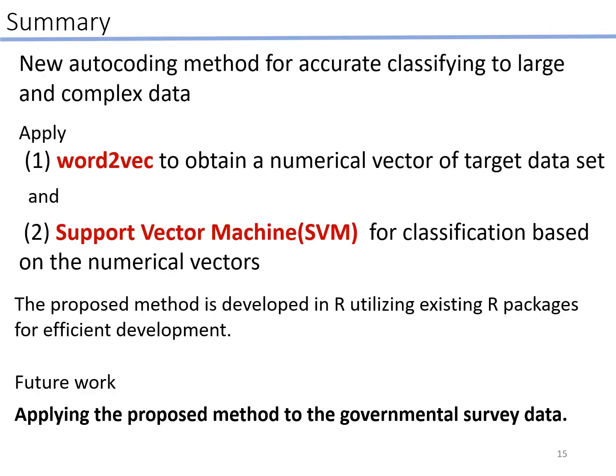In summary, we proposed a new autocoding method for accurately classifying large and complex data. The proposed method was developed by applying Word2Vec to obtain numerical vectors of the target dataset and SVM for classification based on those numerical vectors. We utilized existing R packages for system development, and we are planning to apply the proposed method to governmental survey data.